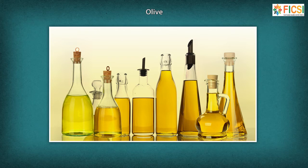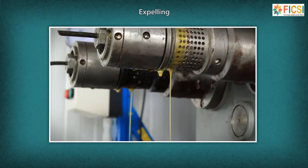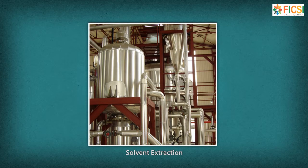The oilseed industry includes the following major processing technologies: traditional mechanical crushing or expelling, used for oilseeds with relatively high oil content; and solvent extraction, for processing oilseeds and expeller cake used for oilseeds with less than 20% oil content.